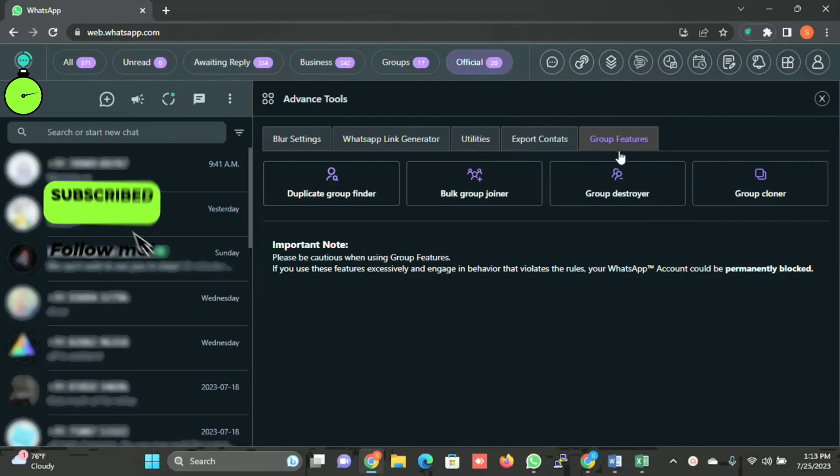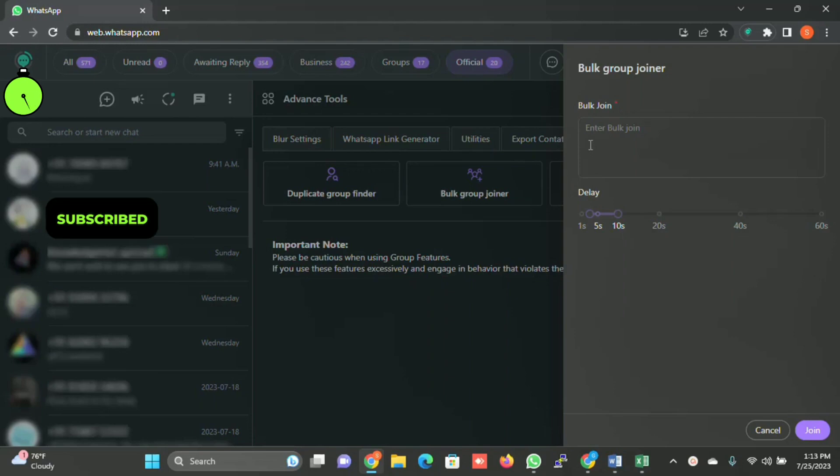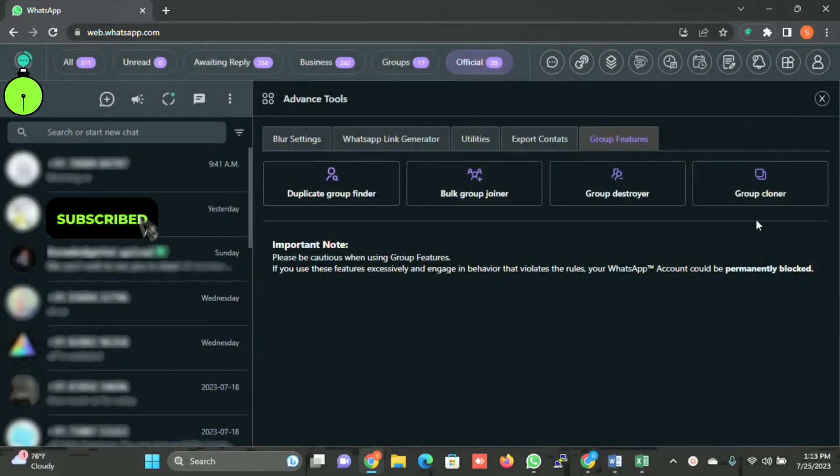Group Features lets you find duplicate groups, find one contact present in multiple groups, do a bulk group join by clicking Join (it will join automatically), and clone a group.